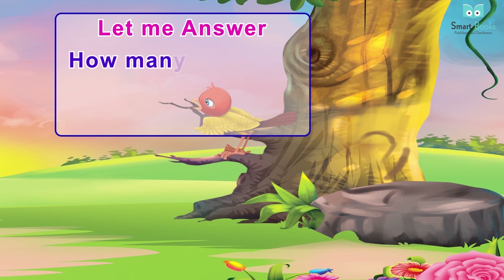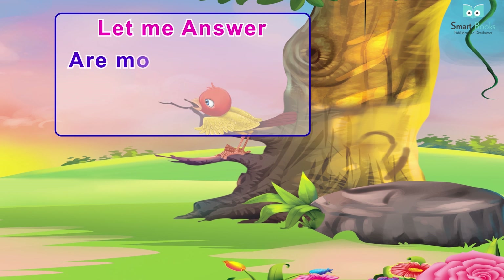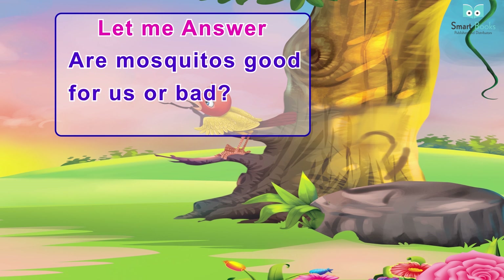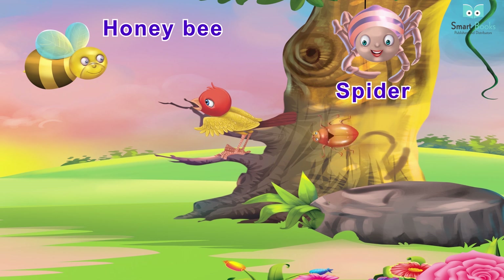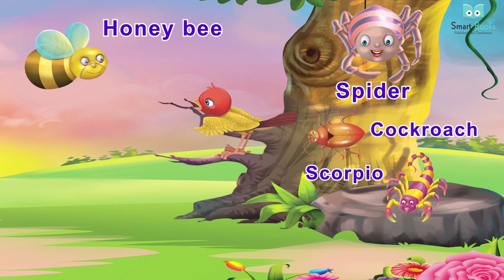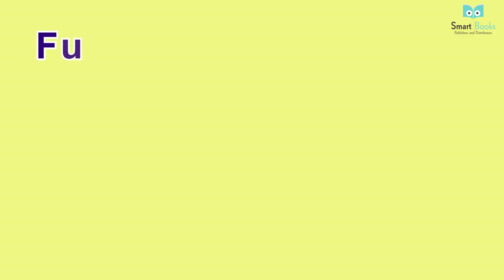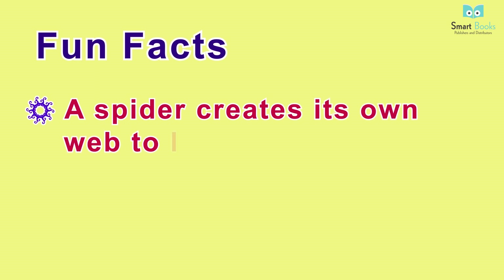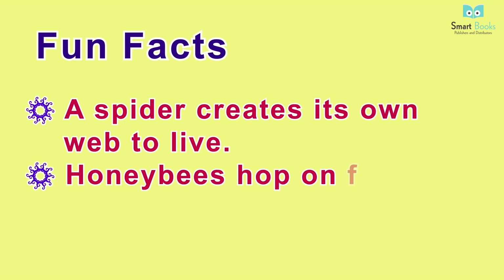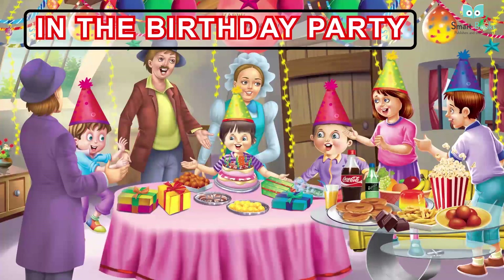Let me answer: one - where does a snail live? Two - how many legs does a scorpion have? Three - are mosquitoes good for us or bad? Vocabulary: honeybee, spider, cockroach, scorpion, snail, mosquito, grasshopper. Fun facts: one - a spider creates its own web to live; two - honeybees hop on flowers to collect honey.